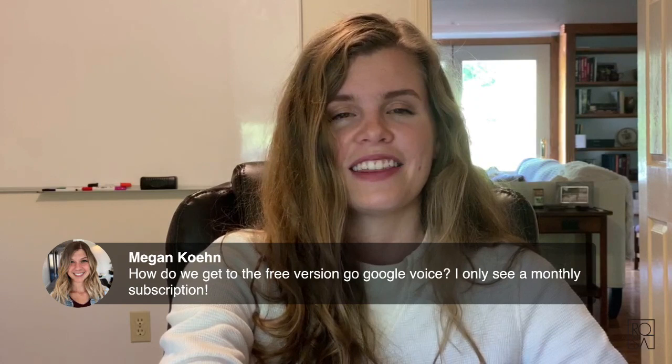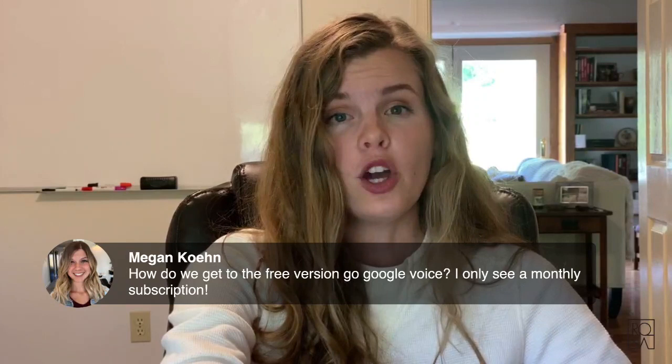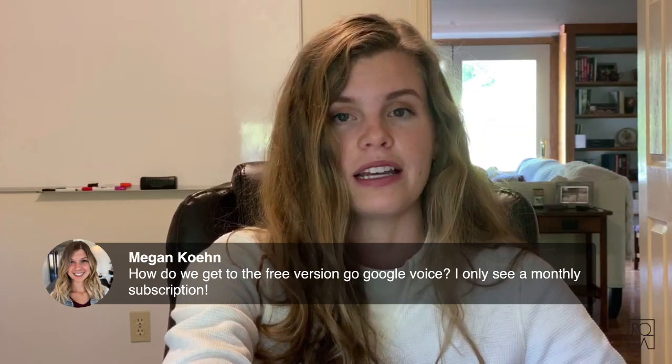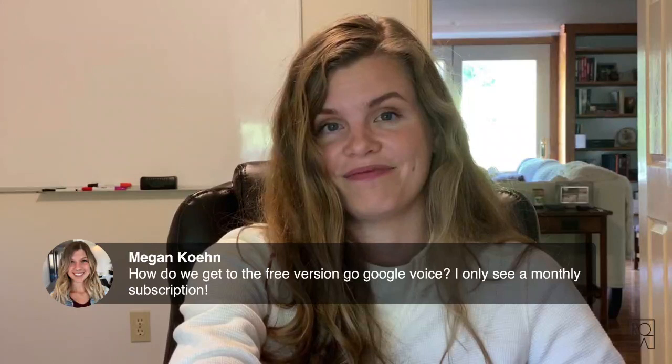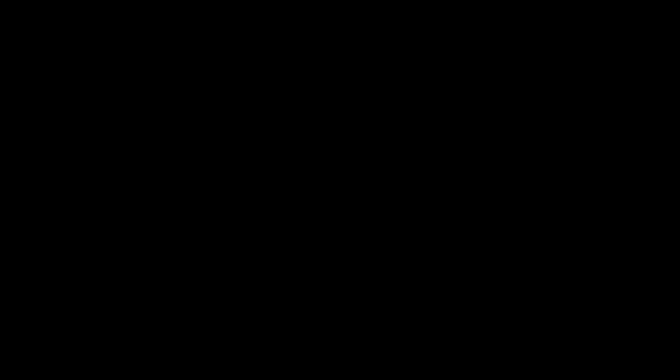If there are no other questions, we're going to end this training here. I hope this training was valuable for you. Let me know if you want me to do more of these live trainings on YouTube or if you prefer the standard webinars I was doing previously. Thank you all, have a great evening — bye!